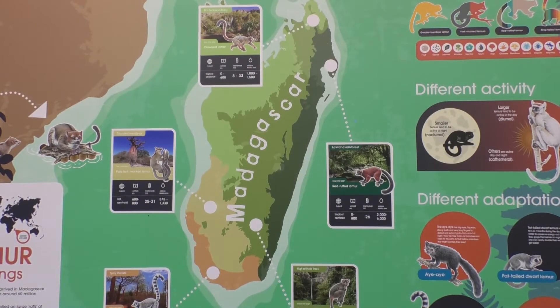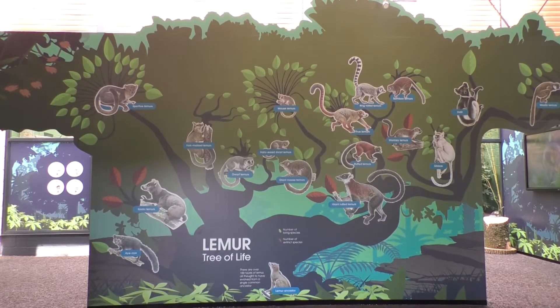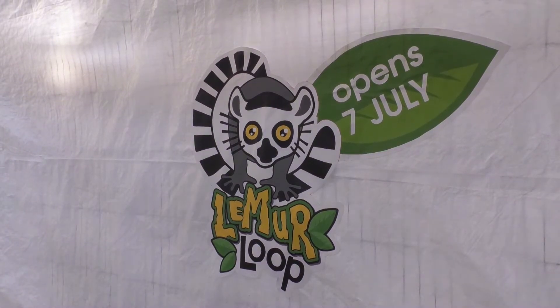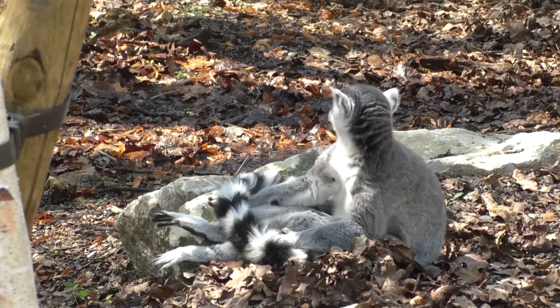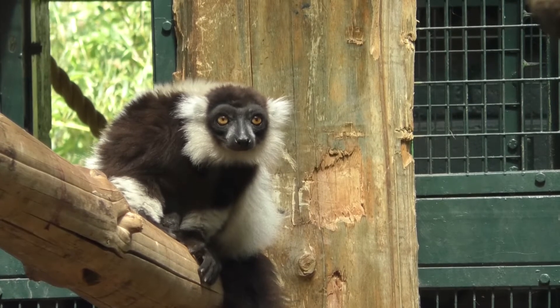Native only to Madagascar, the lemur is a primate that has nearly a hundred different species, and at Marwell Zoo they have four different kinds — all of whom have recently moved into a new enclosure where you can get up close with the most recognisable ring-tailed lemurs or the acrobatic black and white ruffed.